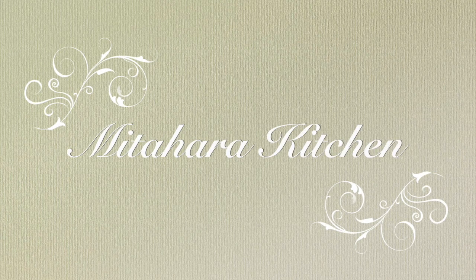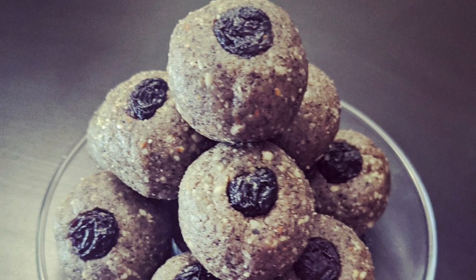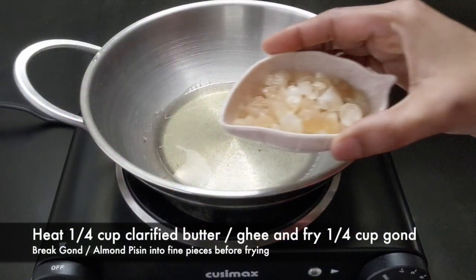Hello friends, welcome to Mitahara Kitchen. Today's recipe is buckwheat, also called kuttu laddu. I have used six superfoods for making this laddu — you can add or replace as per your choice. I have also provided links to buy the ingredients in the description of this video. Let's start frying them all in ghee, or clarified butter.